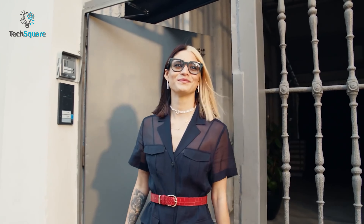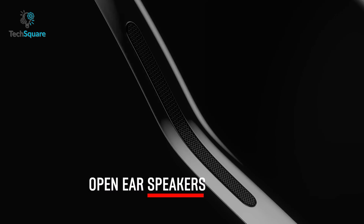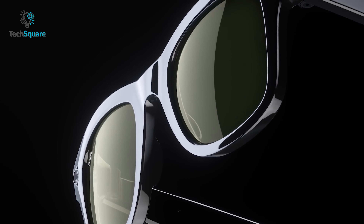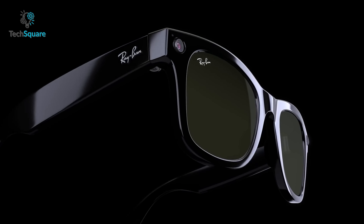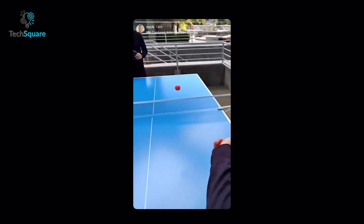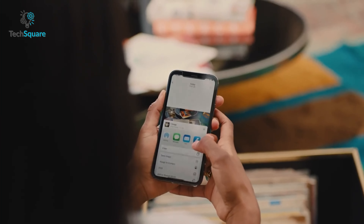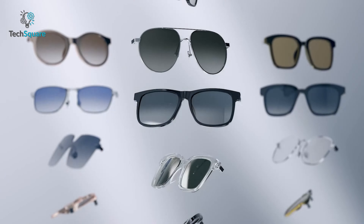When it comes to capturing memories, the Ray-Ban smart glasses feature a couple of built-in 5-megapixel cameras with HD resolution and the ability to record both HD video and photos. With an open-air audio system, this smart glass ensures a crystal clear music experience. You can access photos and videos straight from your glasses with a simple swipe of the finger. Thanks to three built-in microphones, you can record crystal clear audio, and you can easily share content with friends and family on social media via Bluetooth.